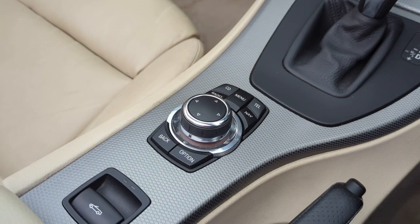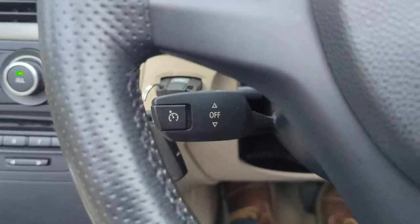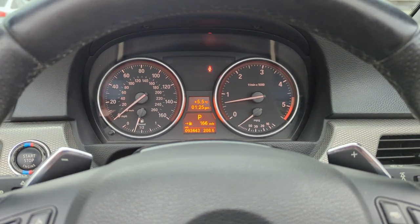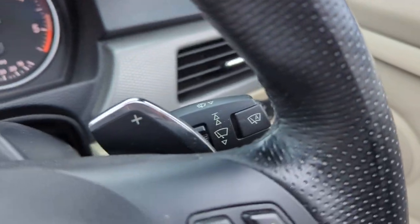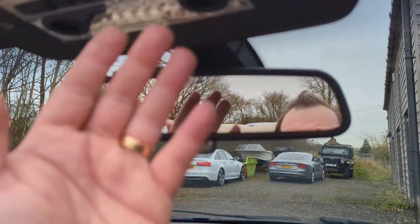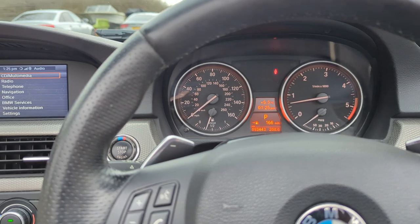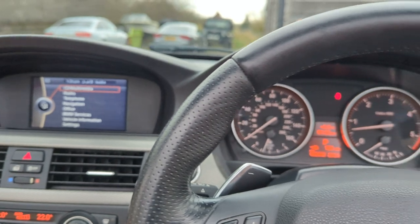We've got obviously the controls here — that controls the hardtop, which I'll put up in a sec. We do have cruise control with the brake function, which means it will brake automatically to keep you at a speed if you're going down a hill. Auto xenon headlights, auto wipers, auto-dimming rear view mirror. Yeah, everything in here works exactly as it should. It's a lovely car to drive — absolutely legendary engine, the N57 straight six in this.